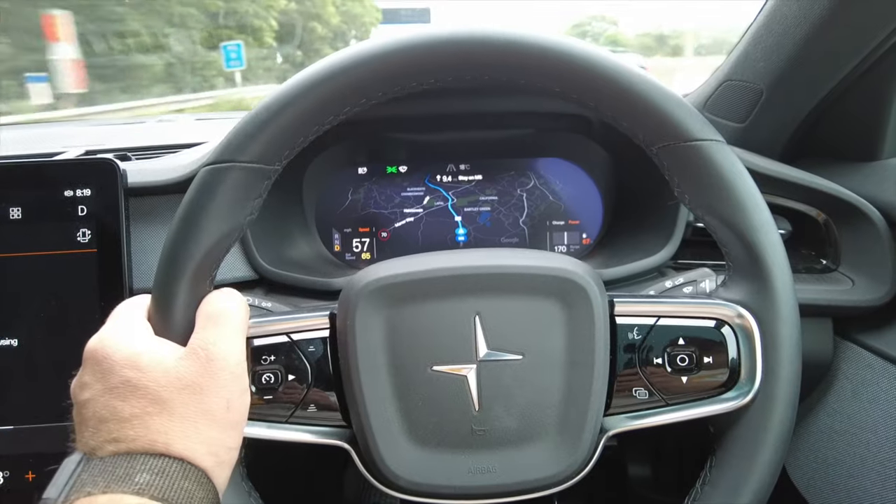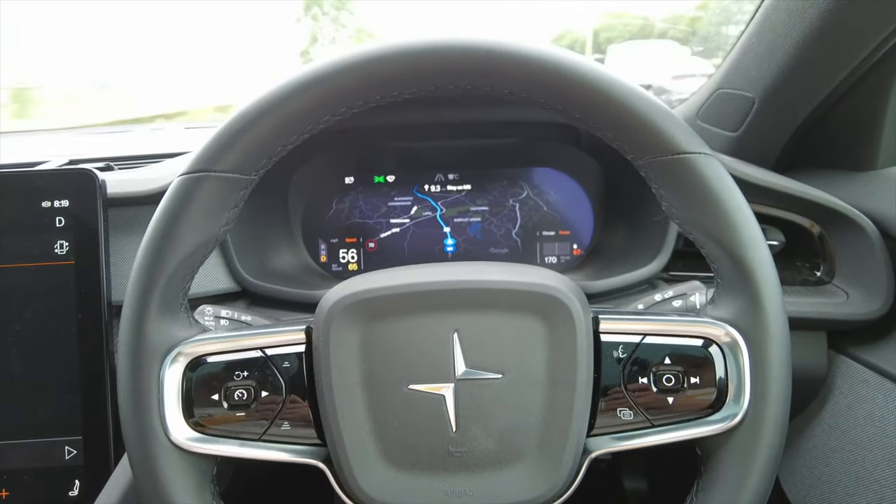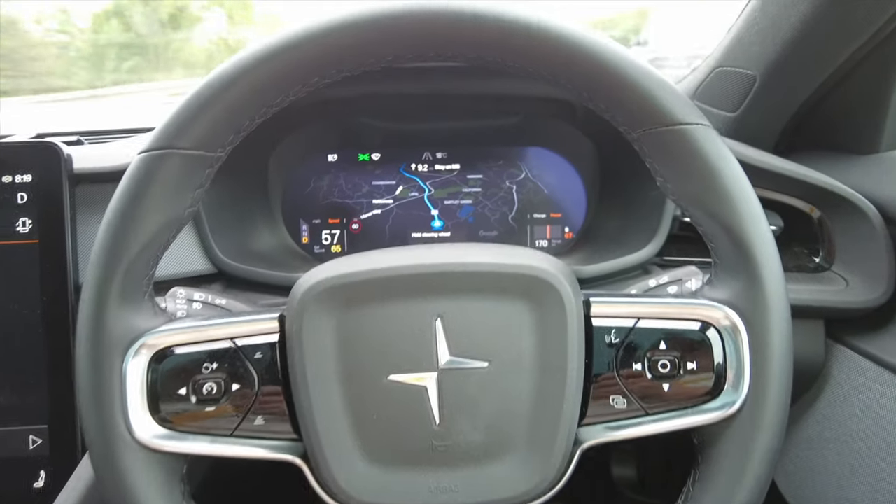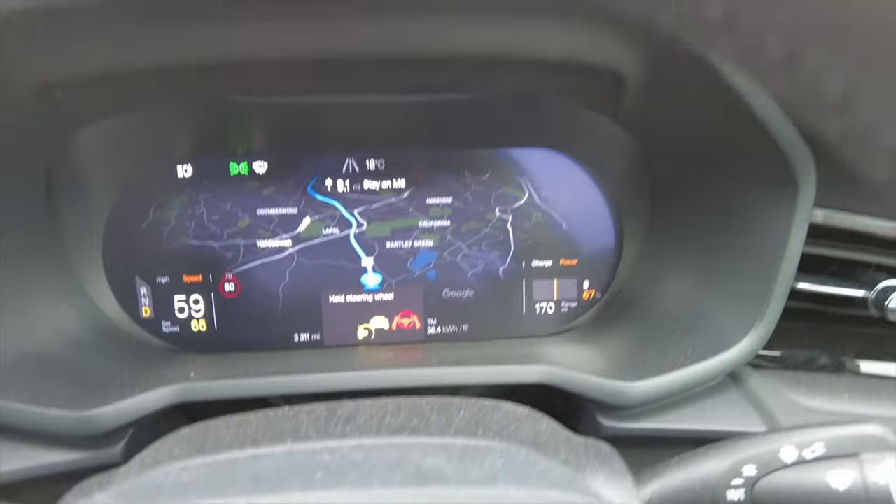One thing I find a little odd on the Polestar is the icon system. When Pilot Assist is enabled, it shows a picture of a hand on a steering wheel, which makes sense. But when you're not holding it properly — maybe not with both hands or the right grip — it flashes up a picture of a steering wheel with two hands, telling you to hold the wheel. Then when you hold it again it goes back to one hand. I feel like it should be the opposite: encourage two hands by default, and only flash the one-hand icon if you're not gripping correctly.